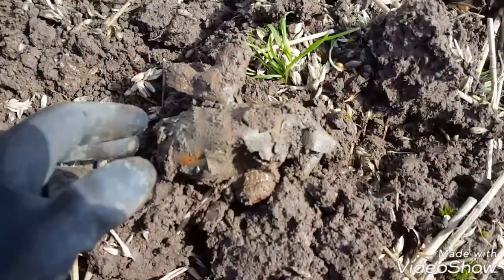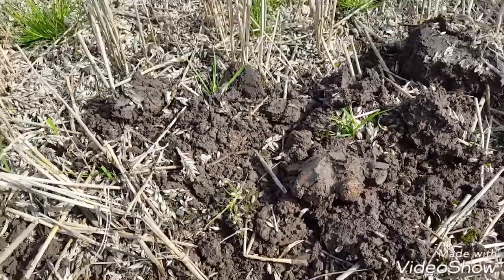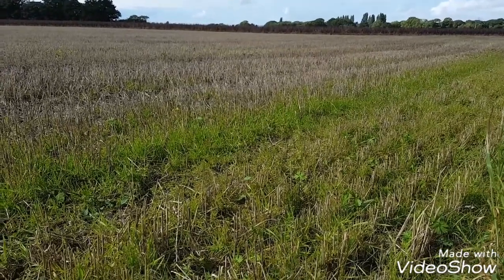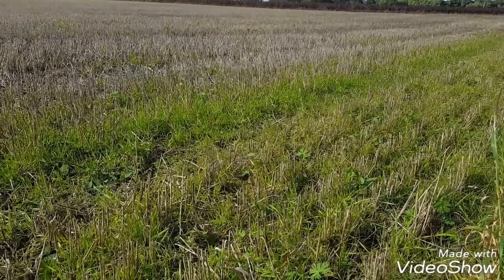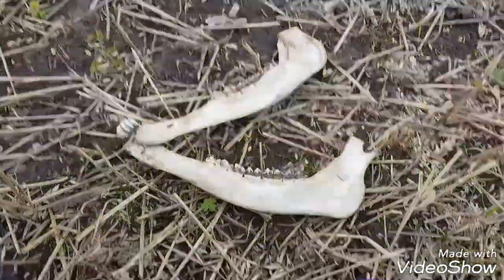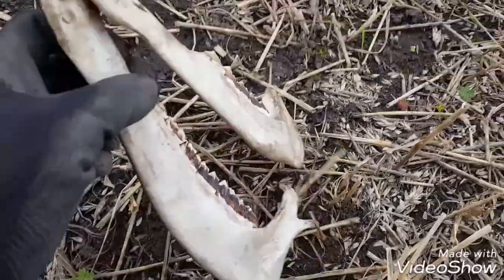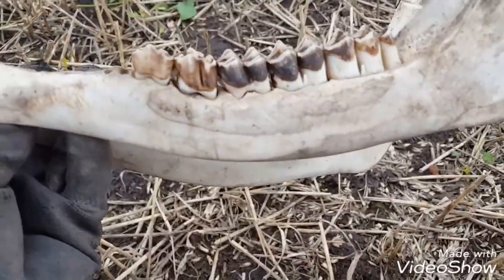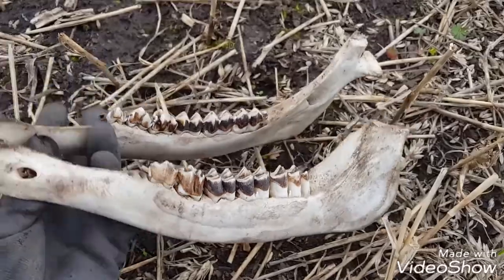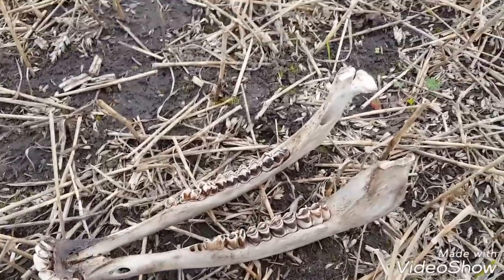I've just nearly crippled myself for that! I'm seriously beginning to think that my detector's stopped working — can't find any goodies. Just found this — things you'll find! I wonder what that's been off. Strange to find something like that in the field. Oh well, at least I found something.